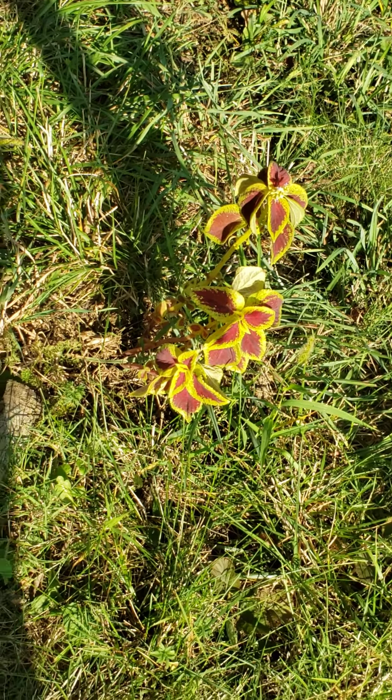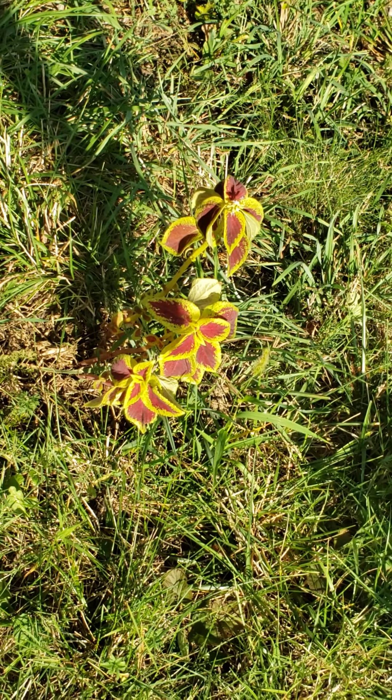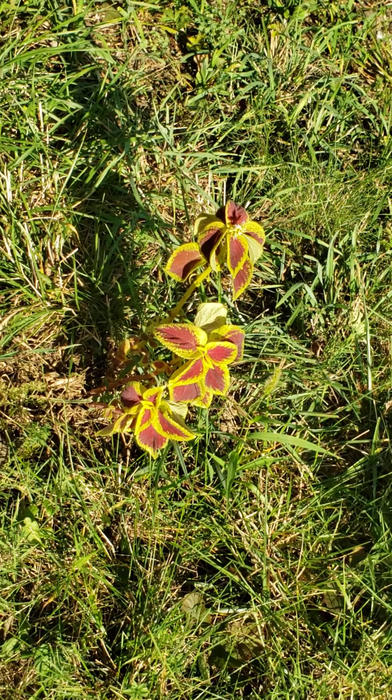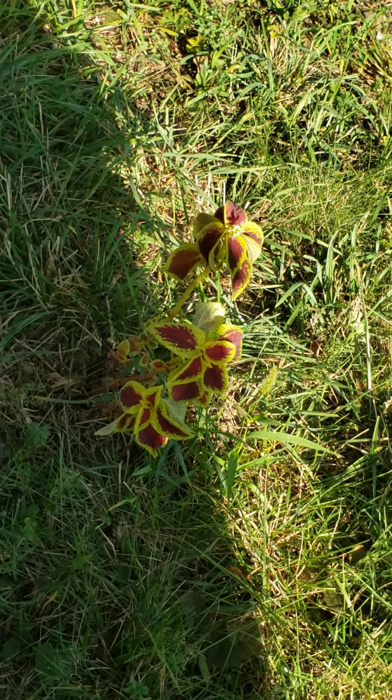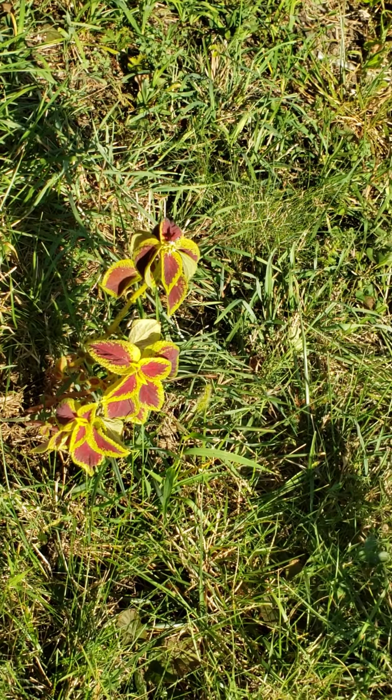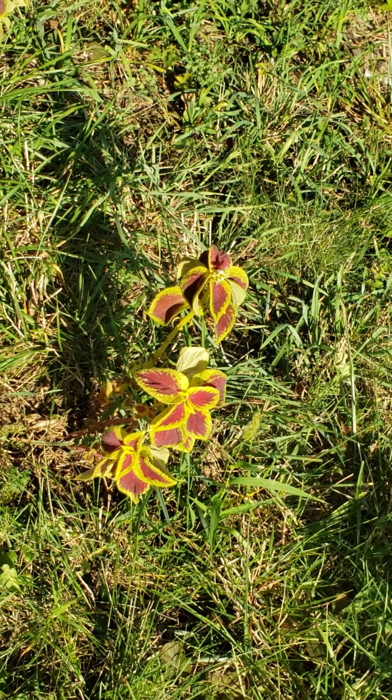Flowers tend to get all the attention, but Coleus proves that foliage can be sexy too. This plant actually has tropical origins, and it's easy to see with its bright and showy colors. It has been cultivated time and time again to produce the coolest foliage.